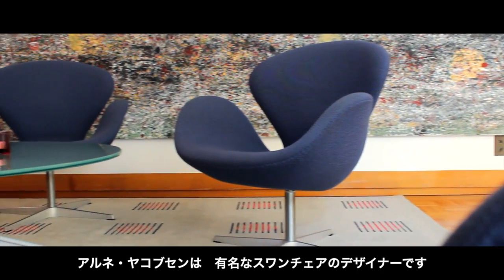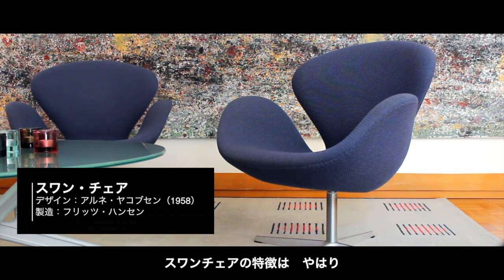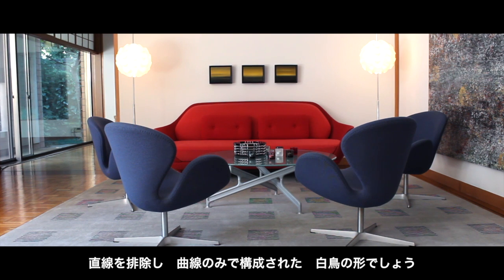Arne Jacobsen also designed the famous swan chair. What characterizes the swan chair is again no straight lines, just curves, and it resembles the swan.